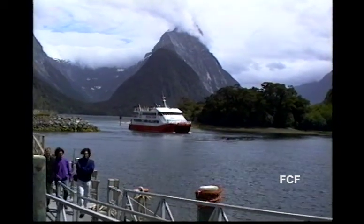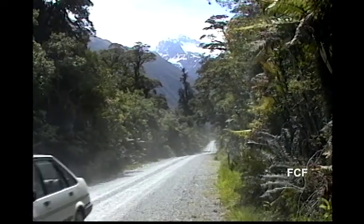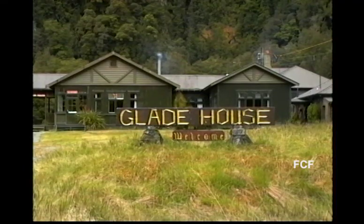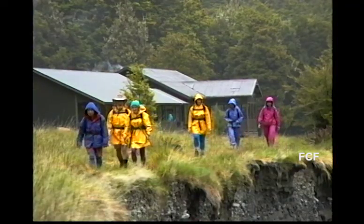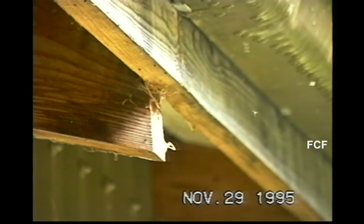We returned to shore, then headed to the starting point for one of New Zealand's most famous hikes — the three-day Milford Track. The access to the Milford Track is tightly controlled. Each day, one of two groups departs: one group carries everything they'll need, and a second group is provided food and lodging along the way during the three-day walk.